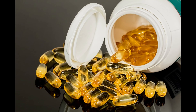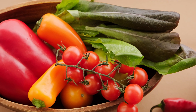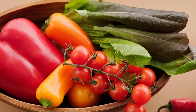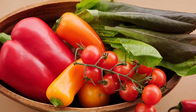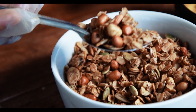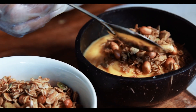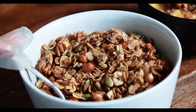Omega-3 fats are a type of polyunsaturated fatty acids that are considered essential for the human body. There are three main types of omega-3 fats. First, ALA. ALA is found in plant sources such as nuts and seeds. It serves as a precursor for the other two types of omega-3 fats, EPA and DHA.